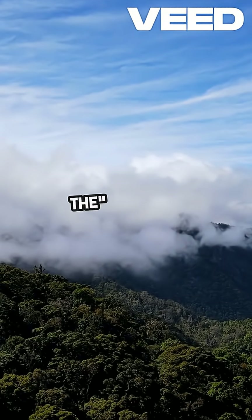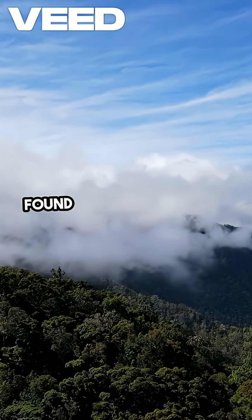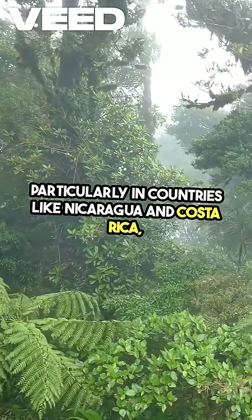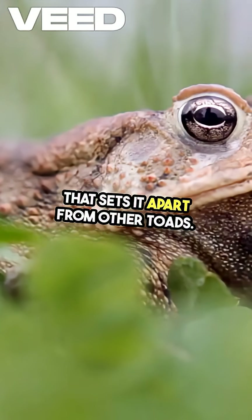The pebble toad, also known as the Ranella schneidery, is one of nature's most fascinating and enigmatic creatures. Found in the cloud forests of Central America, particularly in countries like Nicaragua and Costa Rica, this little amphibian has a unique survival strategy that sets it apart from other toads.